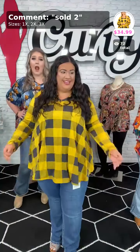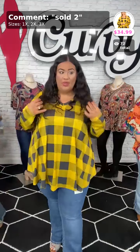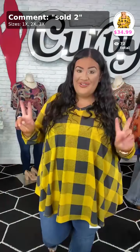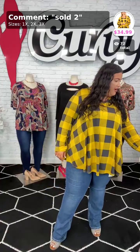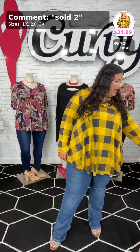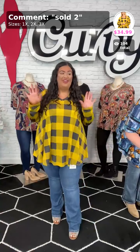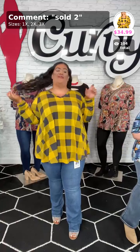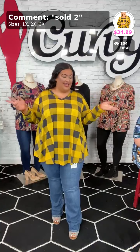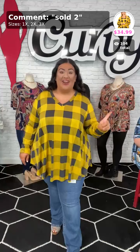We might do a giveaway on video number two, so it just depends. Hi Tasha, hi Andrea, hello Theresa, hey Tamra! This one right here is brand new and we only have four left — two 1Xs, one 2X, and one 3X.